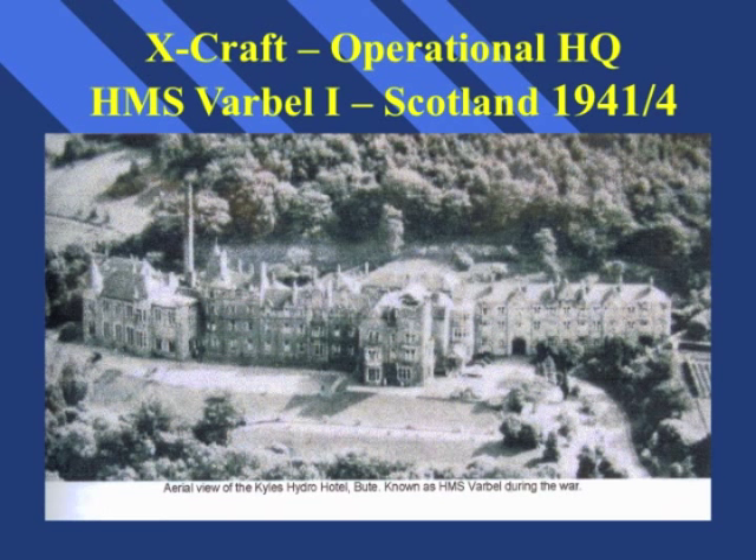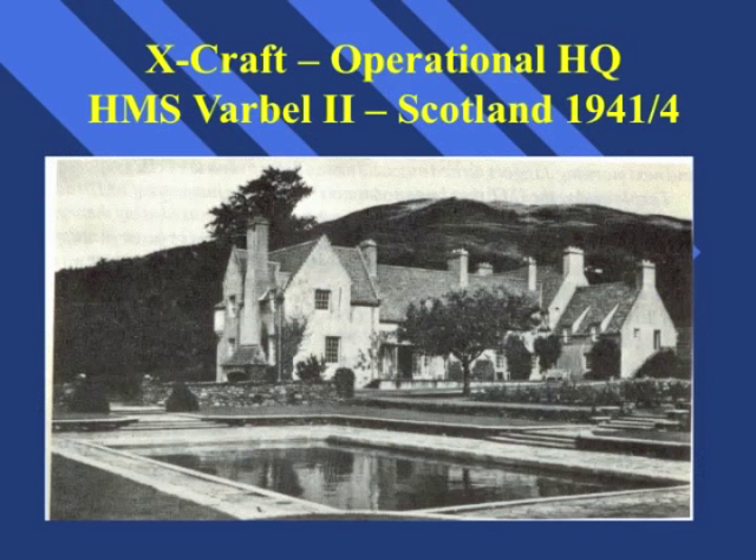In addition to the loss of a significant number of crew members during operations and training, there were also a number of injuries, as recalled by one of the female Wren drivers stationed at HMS Varbel. She remembered in particular the casualties she had to take to hospital when the crews returned from operations, especially an unfortunate engine room artificer whose long sleeve became caught in the revolving engine shaft aboard one of the X-Craft, which took his arm with it. After the commanding officer had severed the few remaining shreds of skin with a dinner knife, he was rowed ashore quite conscious by another crew member, and his arm followed in a cardboard box. This fine old shooting lodge, Arterregue on the shores of Loch Striven, was also taken over by the Navy in August 1942 and renamed Varbel 2.